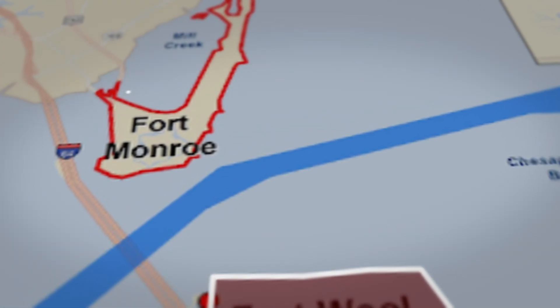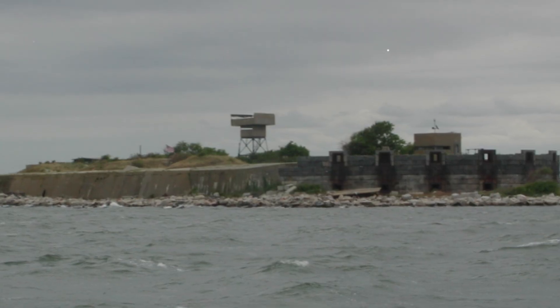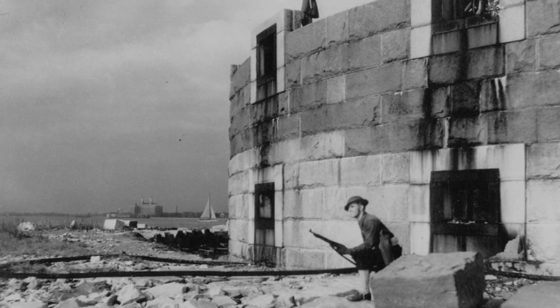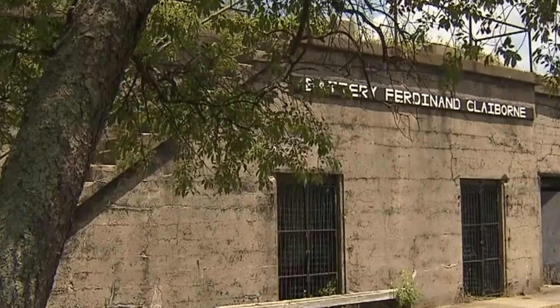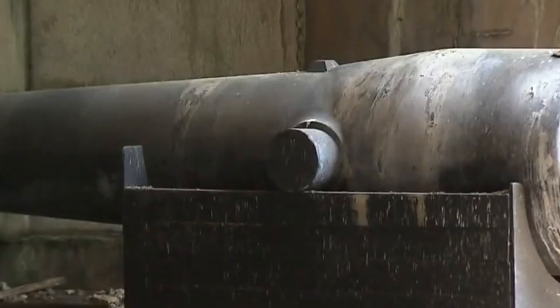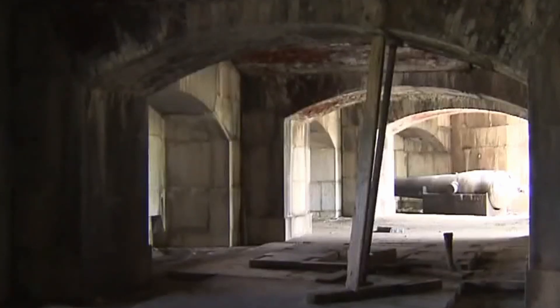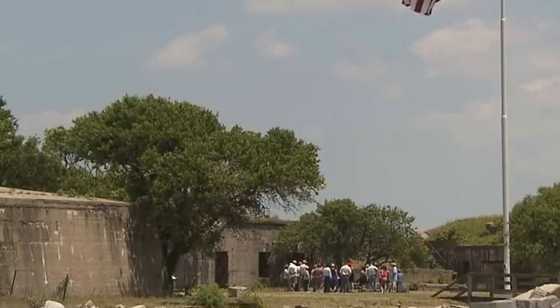Fort Wool was initially built to help protect Hampton Roads along with Fort Monroe. It was made on a man-made island using stones that ships used to carry as ballast. As times changed, so did the fort, adapting to new military needs and technologies. Today it's no longer used by the military but is looked after by the state of Virginia and serves as a historical landmark.